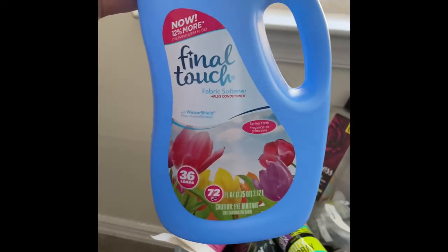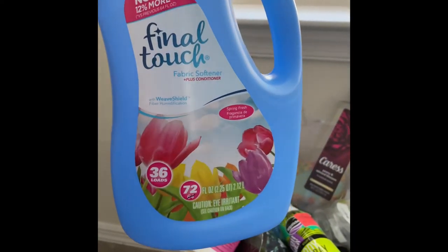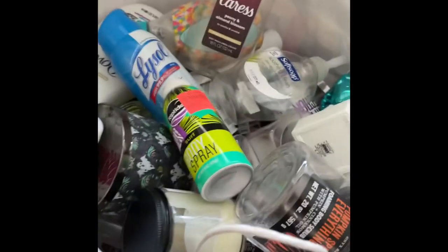The first item is a fabric softener in the scent Spring Fresh. It was just okay — kind of watery.